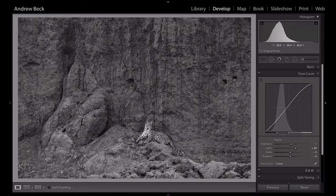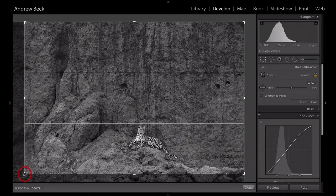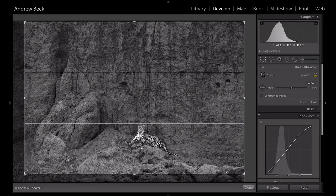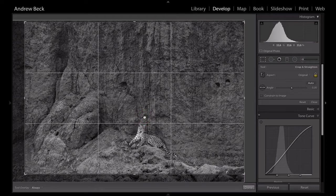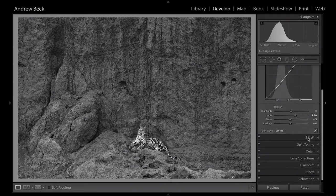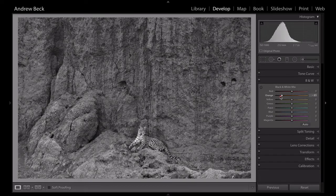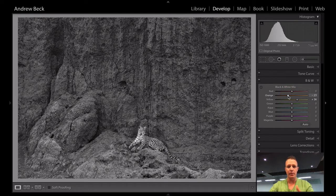Cropping out this patch of shrubbery over there is potentially distracting, so we're going to remove that distracting element and look at something like this, which places our subject down on the lower third of the frame and emphasizes the height and scale of this riverbank at the top. Then in our black and white mix — the oranges are very much more on the riverbank, while the yellows are more on our subject. So we want to lift the yellows because we really want our leopard to pop out of this frame, and perhaps pull back those oranges a little bit, which adds extra depth and contrast to the image.